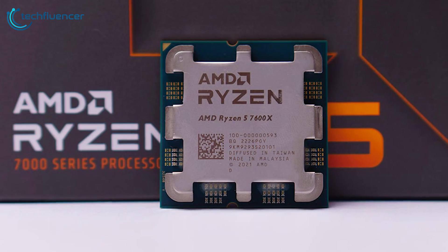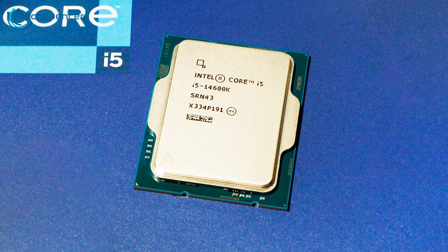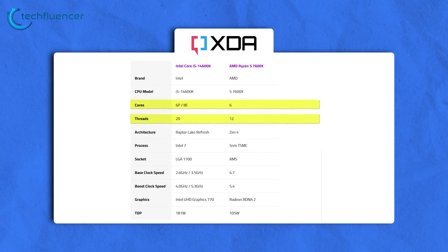While the 7600X takes the crown in single-core performance, the multi-core performance on the i5-14600K is pretty impressive thanks to its additional cores and threads, making it a versatile option for multitasking and resource-intensive workloads.